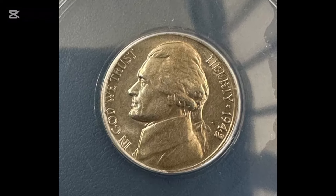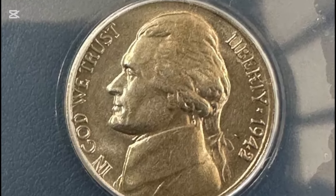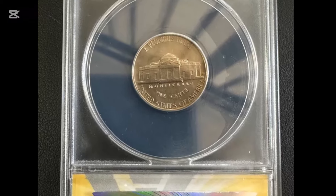Year: 1942. Mint mark: Denver, or Horizontal Denver. Grade: MS-64 FS. Date of sale: the 5th of January, 2006. Price: $32,200.